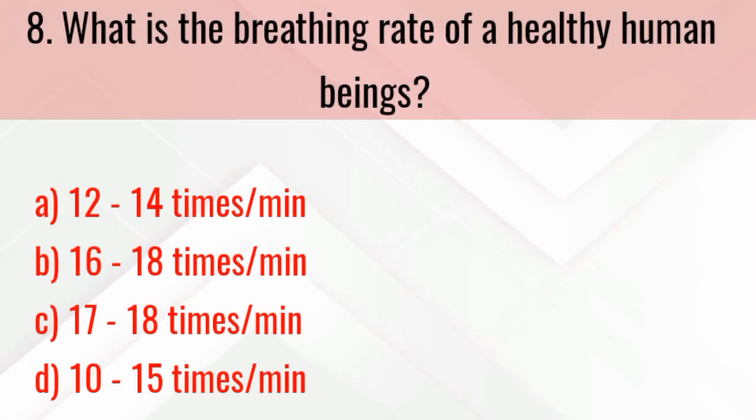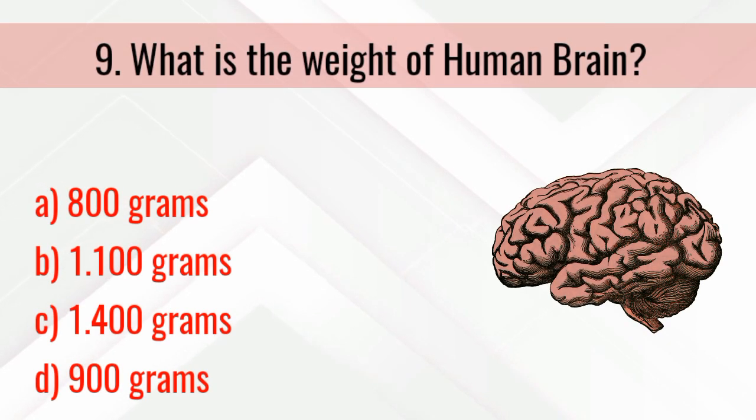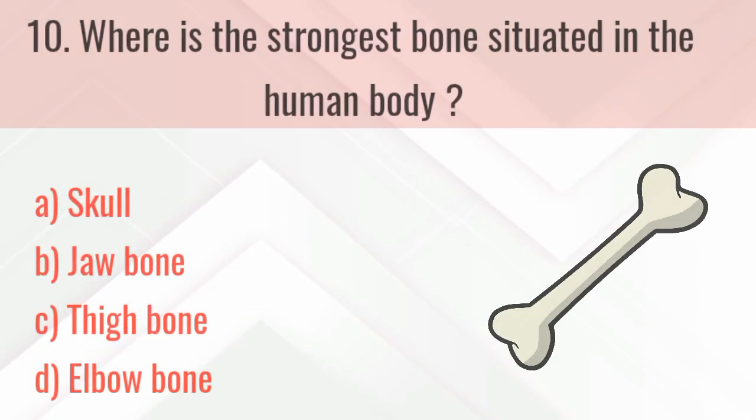What is the study of human beauty called? The right answer is callology. What is the breathing rate of a healthy human being? The right answer is 16 to 18 times per minute.